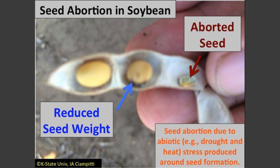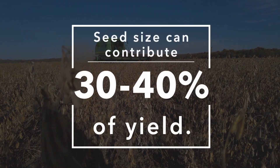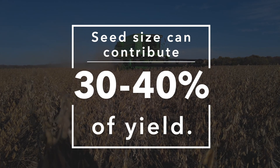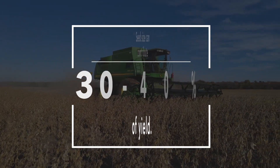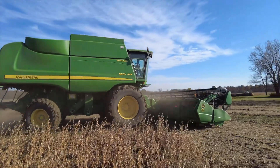If you think about the importance of seed size and its contribution to yield, we know that in many cases it could be around 30 to 40 percent of the total yield that will come from the definition of the seed size. When you start thinking about the importance of this yield component, one of the main questions is: when is the moment that this yield component is being defined? This yield component is usually defined towards the end of the season.